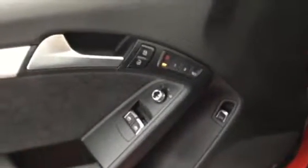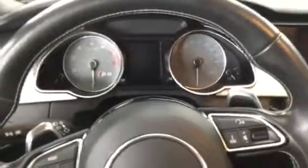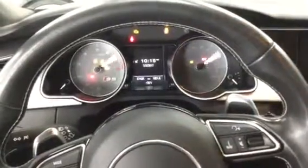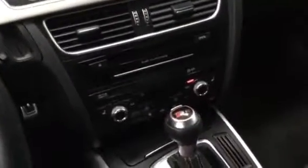This vehicle has the advanced key system with touch start, a technology package with blind spot indicators, navigation package, backup camera, and upgraded sound system. I'm going to go ahead and start it now so you can hear it. It also features a reverse camera and upgraded multimedia.